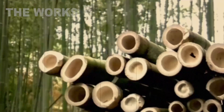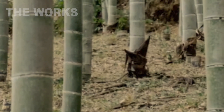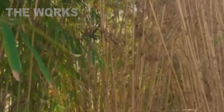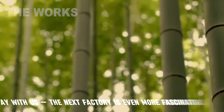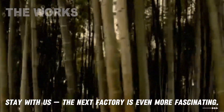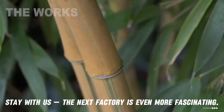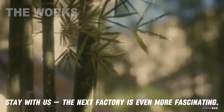Bamboo grows both in the wild and on specially cultivated plantations. It is cultivated for the production of building materials, textiles, paper, interior design products, and as a source of biomass. In the wild, there are over a thousand different species of bamboo. It is a perennial, evergreen plant belonging to the grass family, known for its extraordinarily rapid growth — some species can grow several dozen centimeters in a single day. Bamboo flowers very rarely, and after flowering and producing seed, the plant usually dies. Cultivating bamboo requires specific knowledge and care, including correct planting, regular watering, and choosing the right variety for a specific climate.